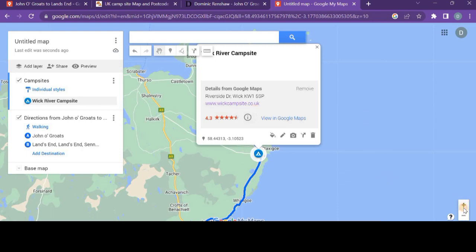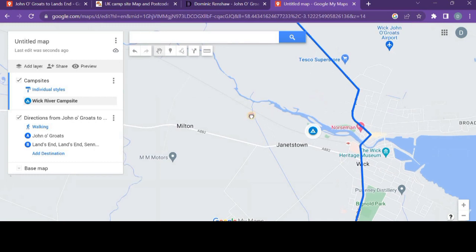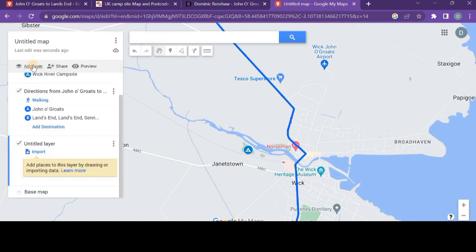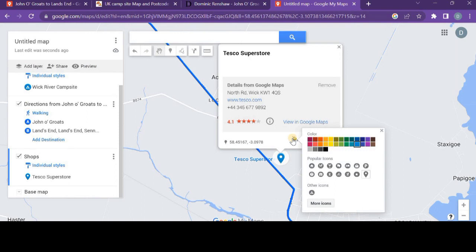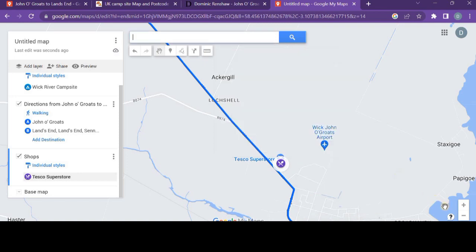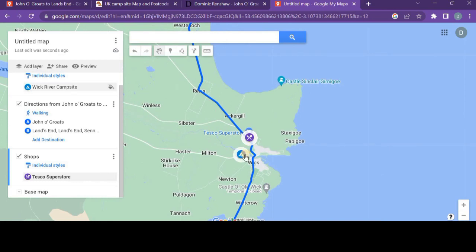Now I need to know if there are any shops close to that campsite. As I scroll into Google Maps, there's a Tesco superstore — brilliant, I can get everything I need the night before. In exactly the same way I add a new layer called 'Shops.' I add the Tesco superstore to the map, change it to a food icon, and change the color so it's distinctively different. Very quickly I've now got a shop and a campsite close together — I know I can stop at the shop on the way to the campsite.